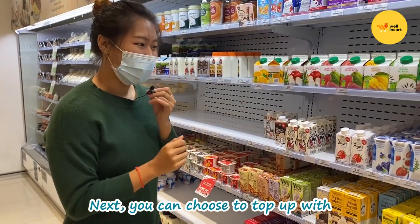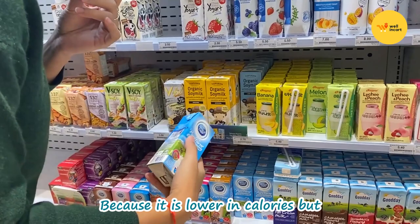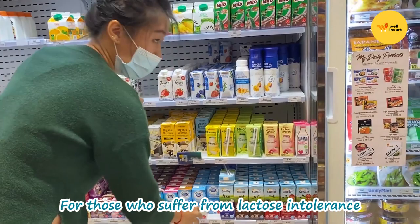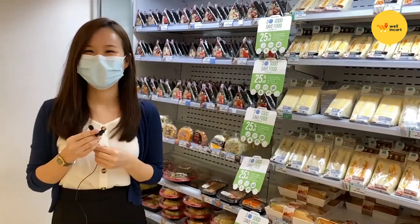You can actually top up with either soy milk or milk for your calcium intake. There are a lot of milk options available. We would normally recommend the low-fat one because it's lower in calories, but it still provides the same calcium content. For those who suffer from lactose intolerance or cannot take milk, you can also opt for soy milk.